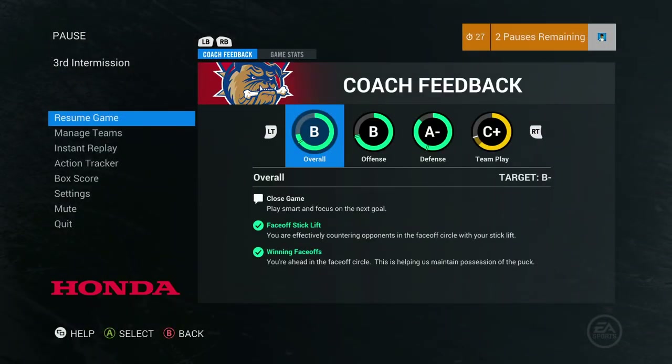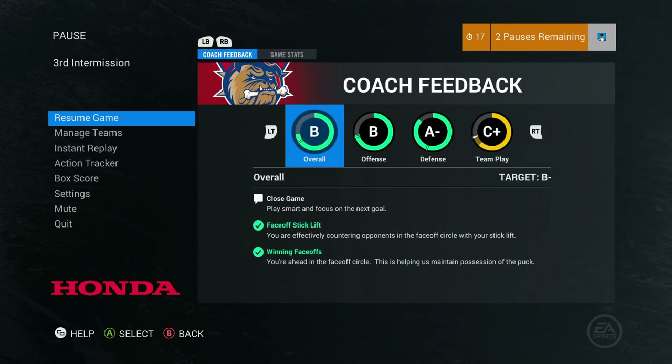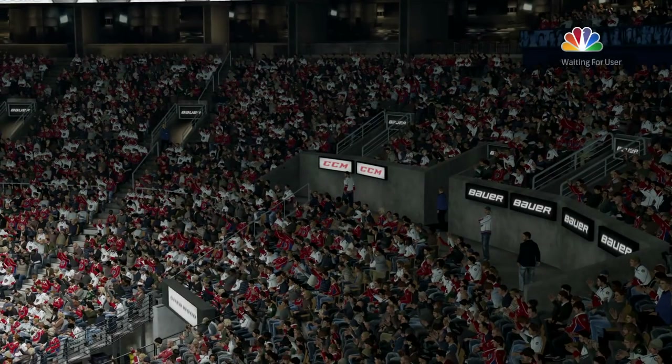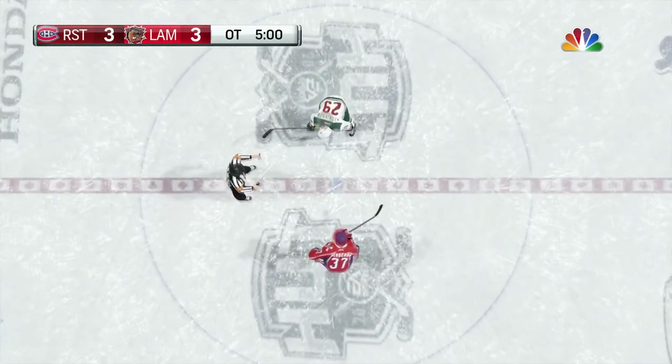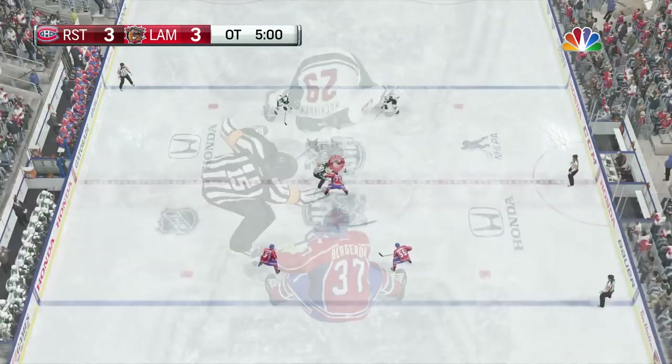That was a pretty uneventful third period — we're going into overtime. 25 to 18 in shots, 7 minutes and 35 seconds time on attack to 5 minutes and 27 seconds. I just cannot catch any breaks — every single pass I'm doing is off right now, something about the game is not clicking. Now we're playing three-on-three overtime, let's see if we can win this one.